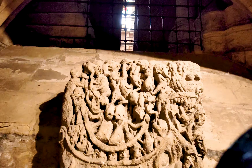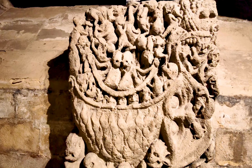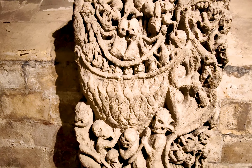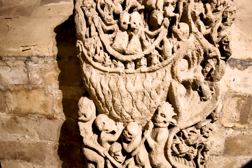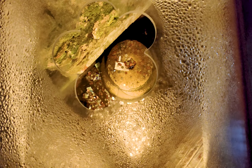Most fascinating of all is perhaps the Doomstone, a survivor from the Norman Minster. It illustrates the mouth of hell, showing lost souls being boiled alive by demons. Below we can see the remains of the original Roman fortress, built from earth and timber more than 2,000 years ago.